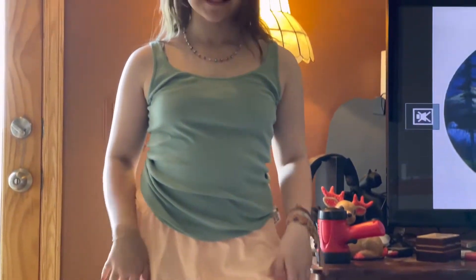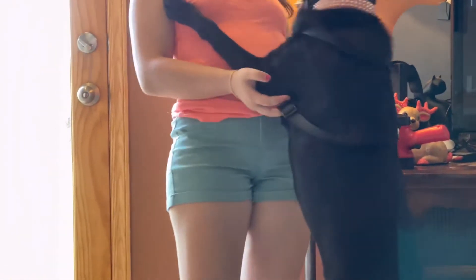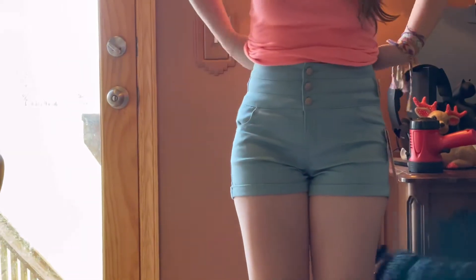This casual summer outfit — I like it. Very teen, very you. Nice. I like these shorts. These are brand new shorts. Show them the buttons on those — brand new.